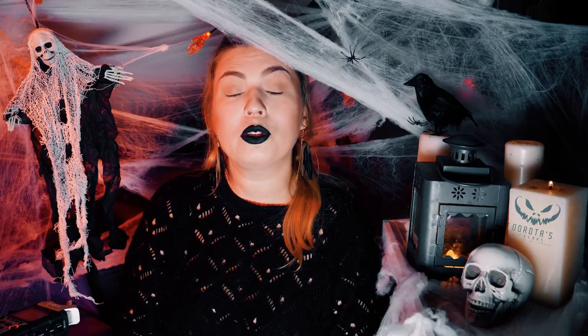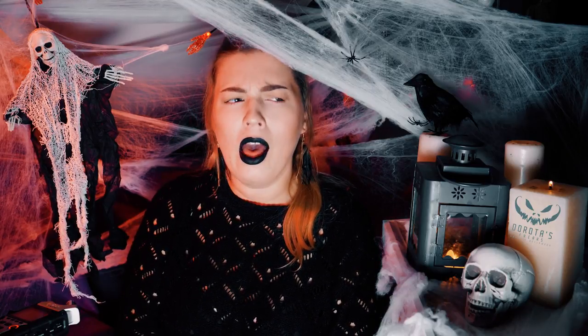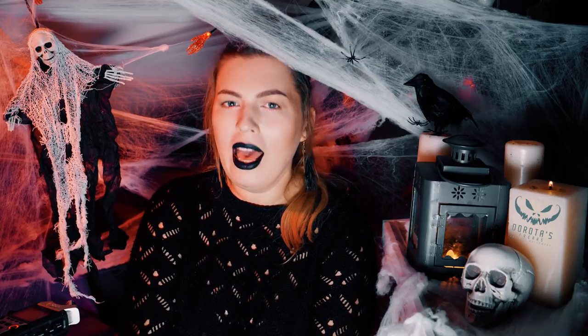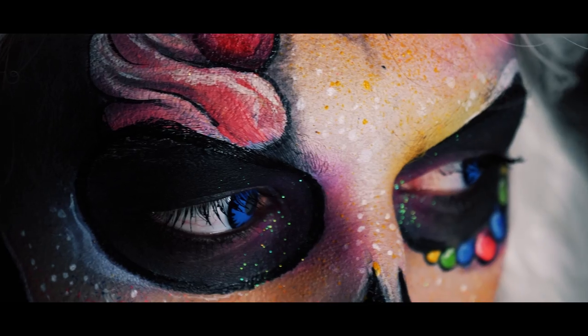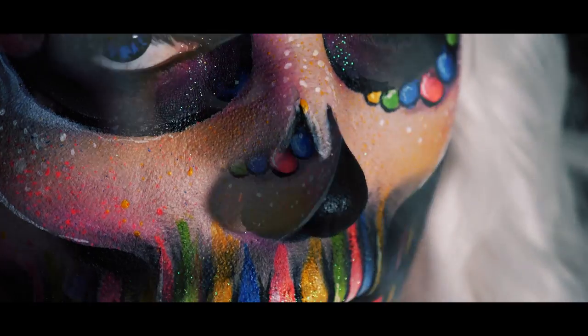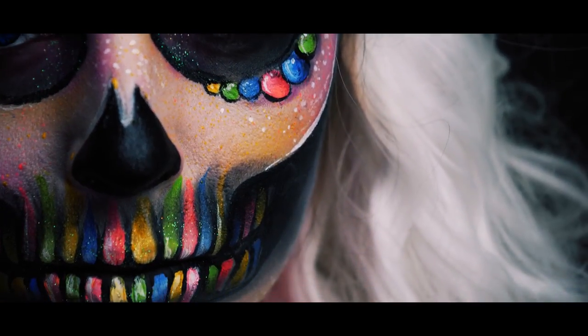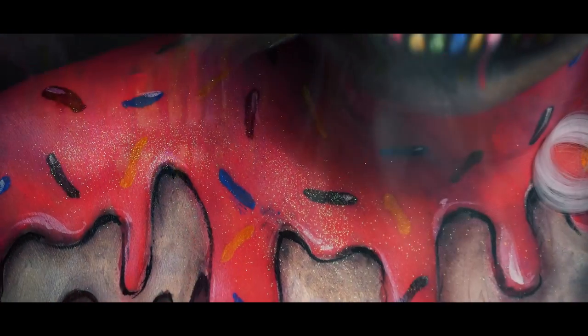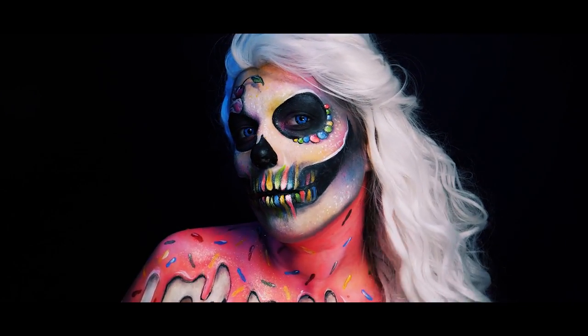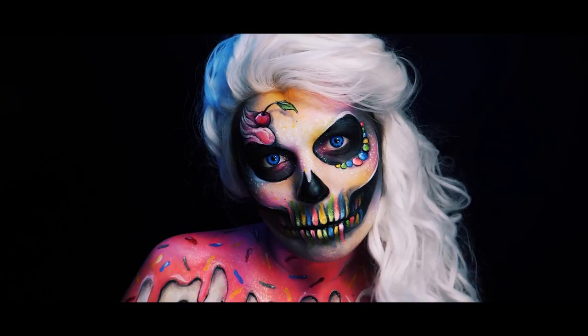Szybciutko przypomnę, że projekt Halloween to 31 dni października, przez które to codziennie wrzucam po jednej charakteryzacji stworzonej specjalnie na tę okazję. Dzisiaj mam dla Was klasyczny motyw czaszki, ale ugryziony w nietypowy, myślę słodki sposób. Ale nie jest to typowa Sugar Skull, raczej tak jak ją nazwałam roboczo Candy Skull, czyli taka czacha, w której znajdziecie motywy różnych słodkości.